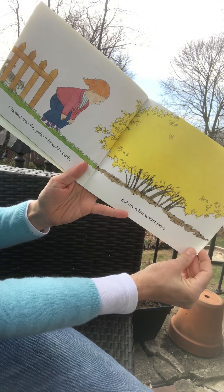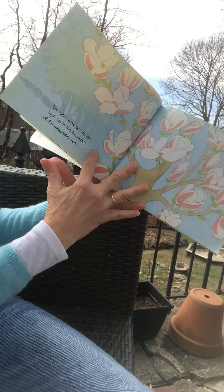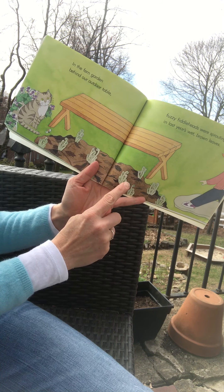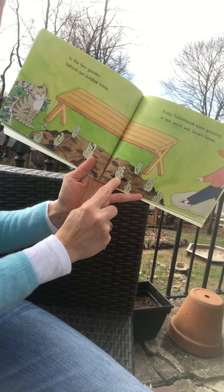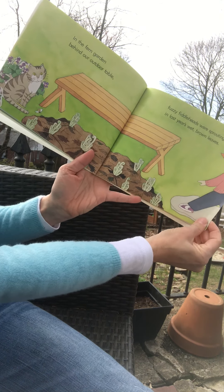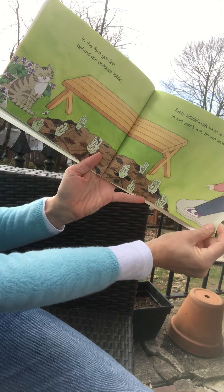Good morning boys and girls. It's Mrs. Jarvis. I know I saw most of you this morning on Zoom, but I thought it would be nice to read my spring robin outside while listening to the robins. We have robins all over our yard. They're hopping around in the grass, poking their beaks into the dirt. What do you think they're doing? I bet you they're looking for little worms. The worms are out now and I hear many other birds up in the trees. It's a beautiful day to be outside.